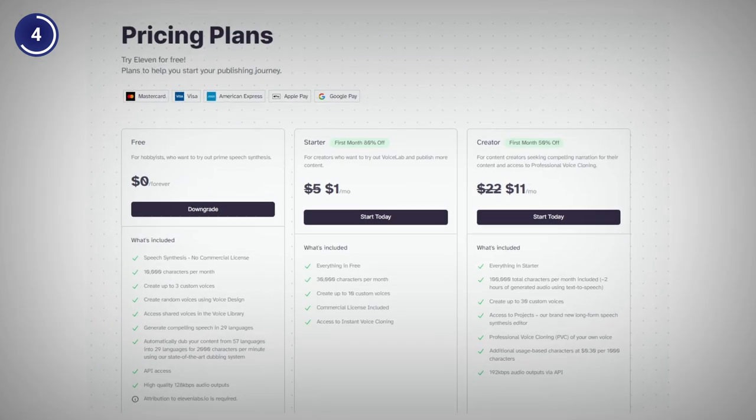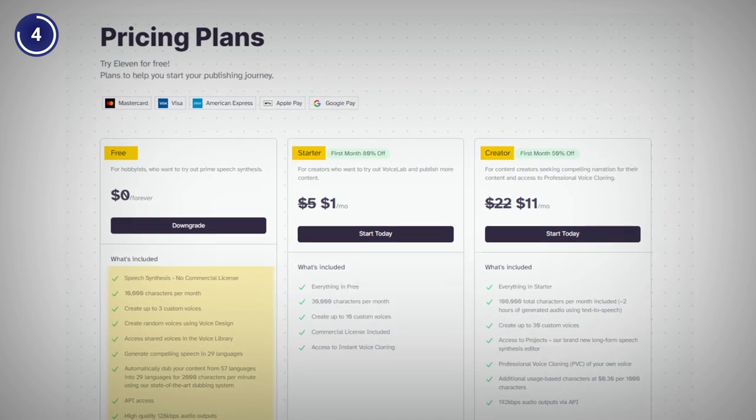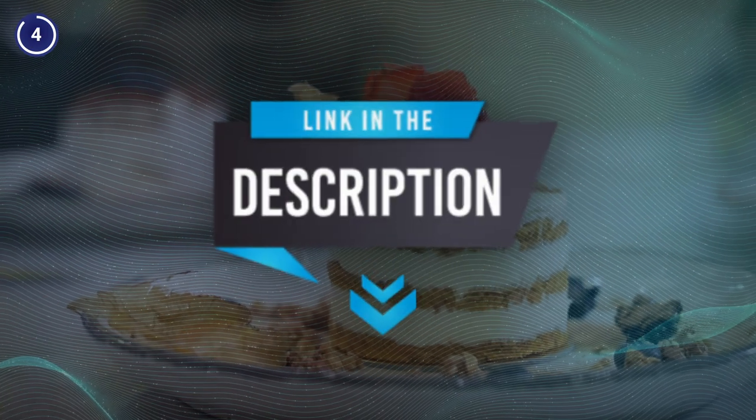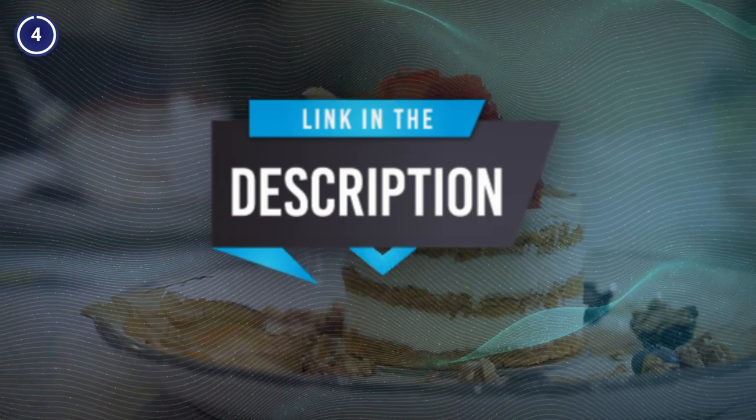When it comes to pricing, Eleven Labs offers the best deal with a free plan along with a paid plan starting from just $1 a month. To make the deal even more sweet, I have saved a special link in the description box below. So go ahead, tap and enjoy.